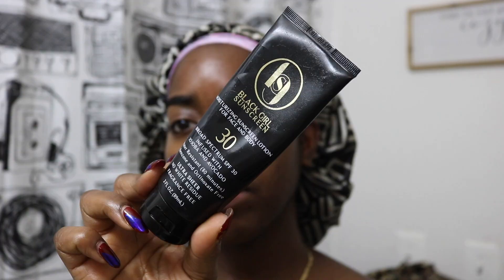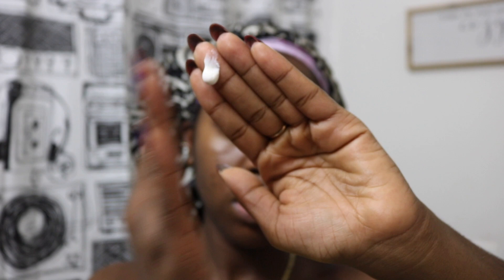The only difference in the morning is that I apply my sunscreen, which is the Black Girl Sunscreen — you can find it at Target. I've been using it since August, and I absolutely love it. No white cast. It's infused with avocado and jojoba oil, which are amazing oils for dark skin. Avocado has amazing fatty acids, and jojoba oil mimics the natural sebum we already produce.